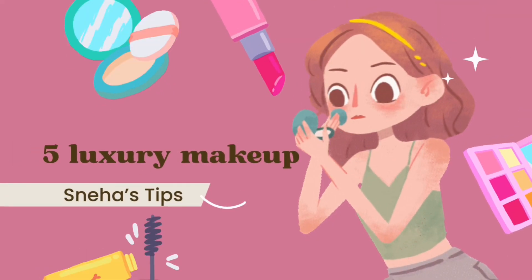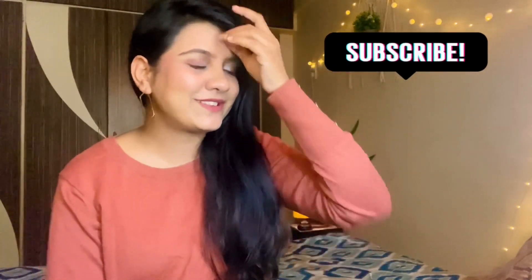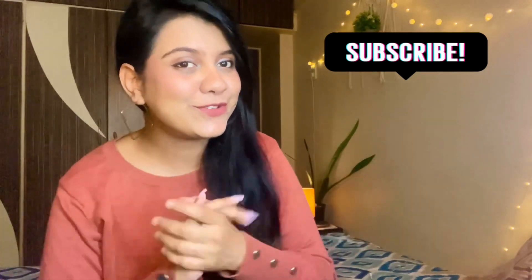Hi everyone, welcome back to my channel. As the title suggests, today's video is going to be my five-year top high-end products — which you should buy or not — you'll get a detailed review. If you're visiting my channel for the first time, hi, my name is Naira. Thanks for visiting. If you're not subscribed yet, please subscribe and press the bell icon to get notifications.